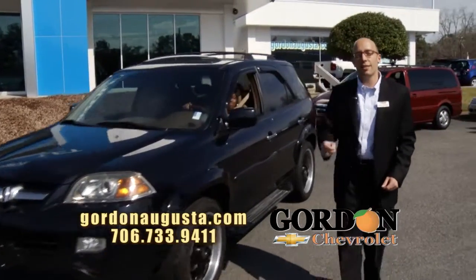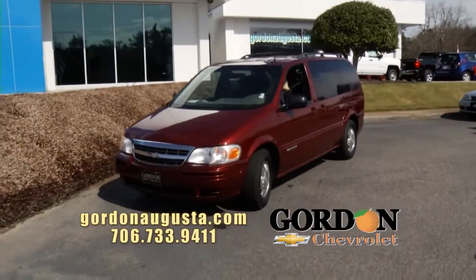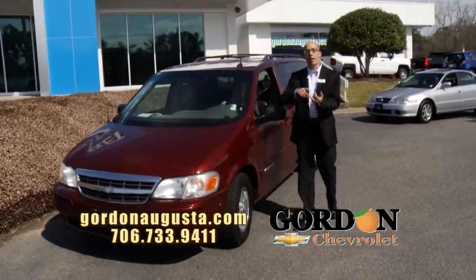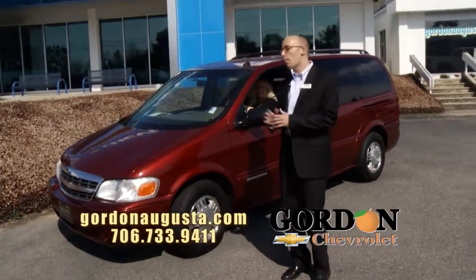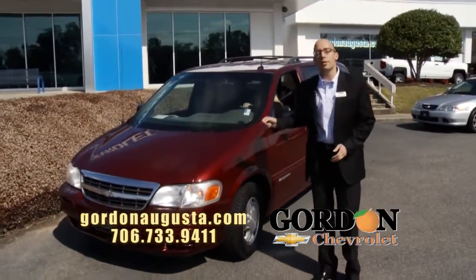Coming up behind that, just hit the lot — 2003 Chevy Venture minivan. Not just any Venture minivan. This is the Warner Brothers edition. We're talking leather interior, alloy wheels, DVD — you name it, this has got it. Traded in by a tremendous customer of ours. Bought the car here, serviced it here at Gordon Chevrolet. Priced right.